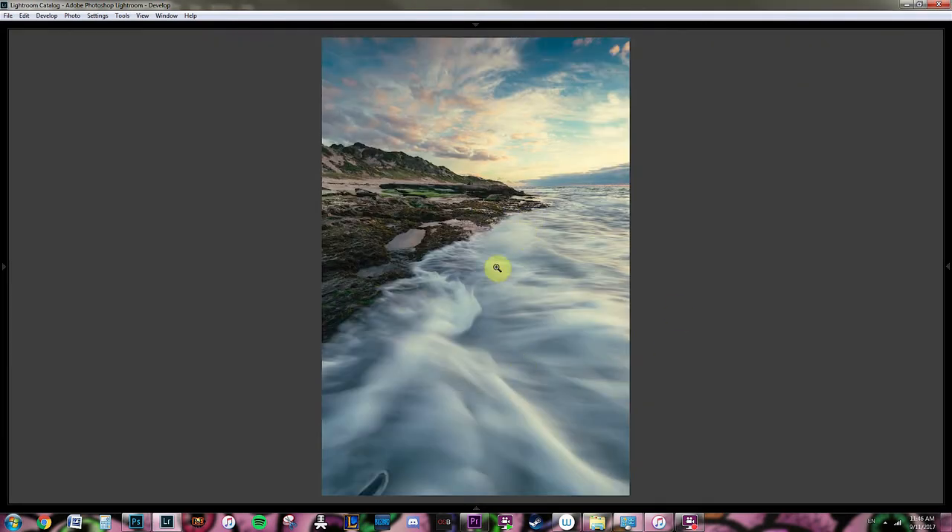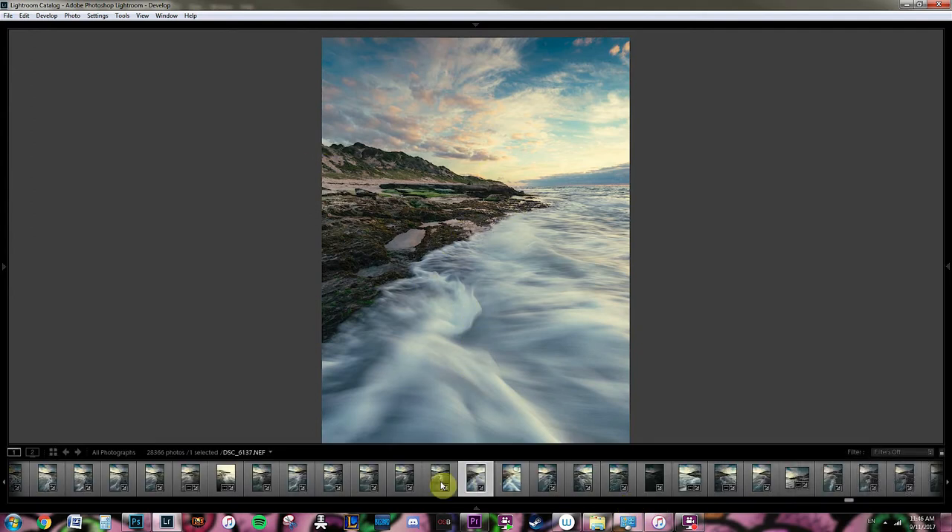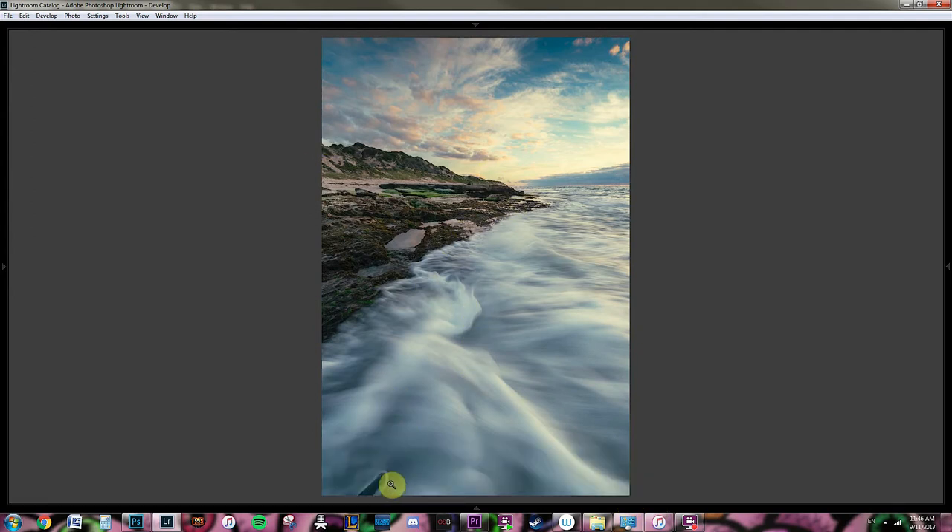So this is just through Lightroom, doing all those changes. You can see there's a lot more detail here, and the colour is a lot nicer around this area. And then you've got this line taking you around the image. I prefer to get rid of this stuff in Photoshop as well.